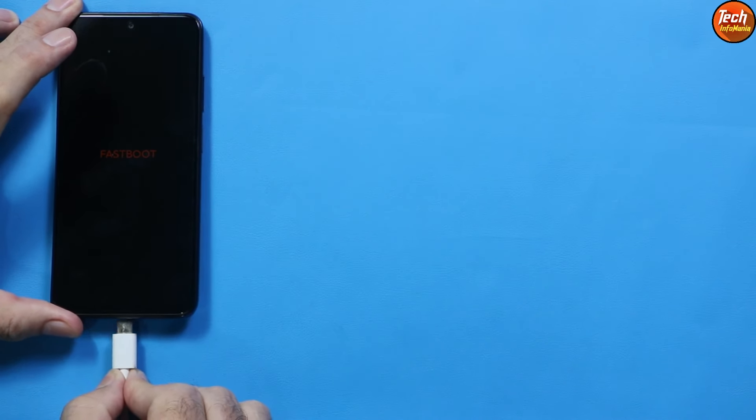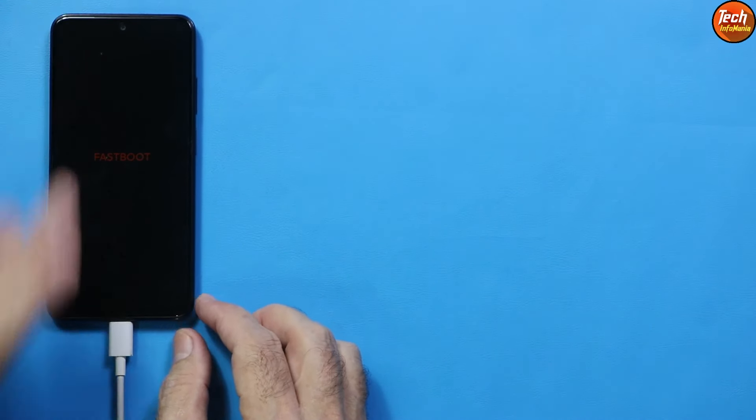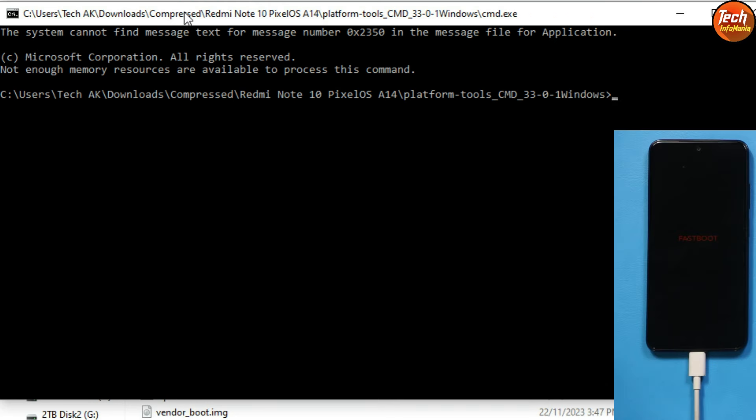Connect the cable to the phone after it boots into Fastboot. An important note: you must use the Pixel Recovery that comes with the ROM. Do not try to flash this ROM with any other recovery, as you may get errors.